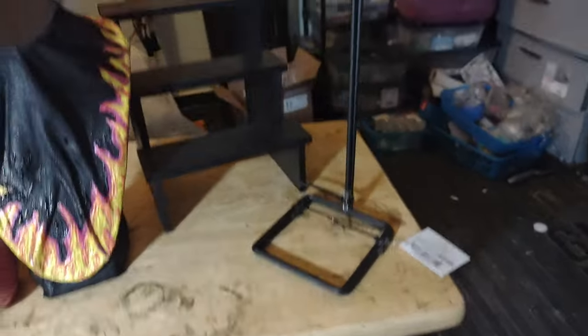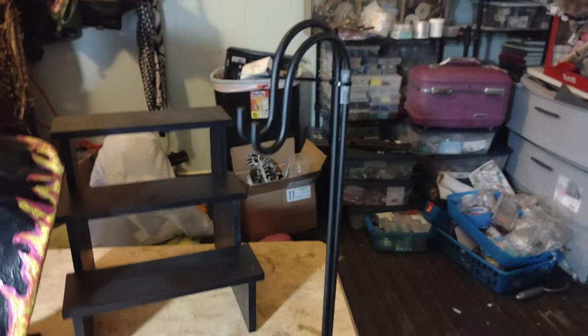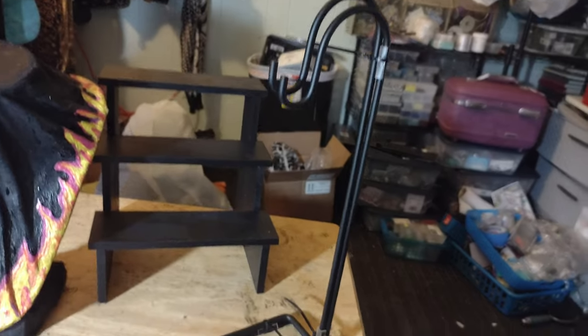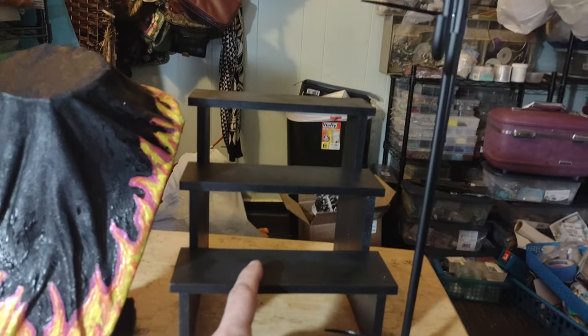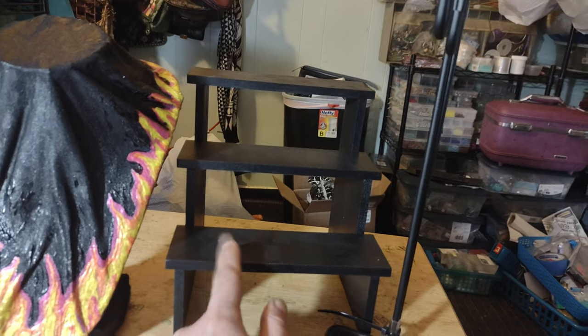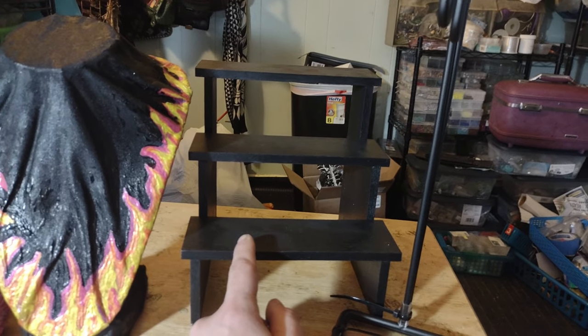Today I also had an awesome score at Target. These were in the dollar spot — they're like little doll displays or whatever. I'm going to use them for necklaces, of course. I got two of these; they were five dollars a piece. And they will go nicely in my display case.